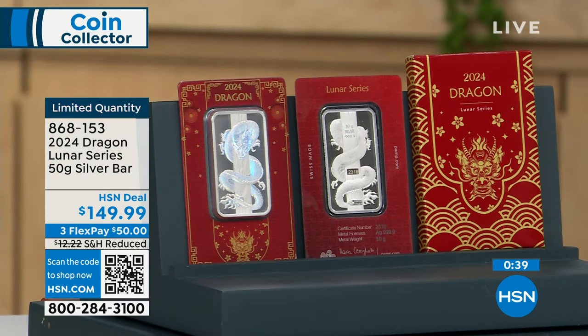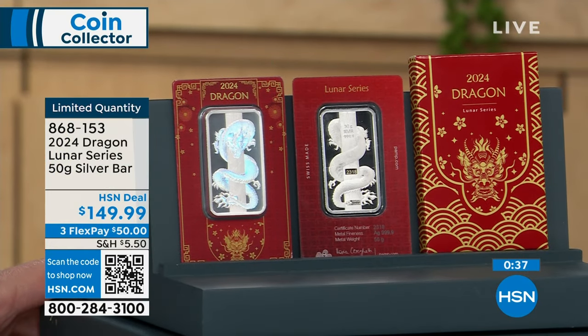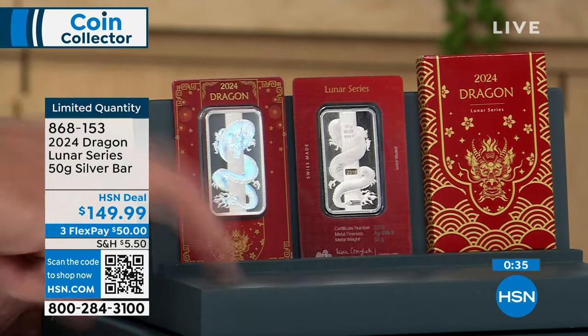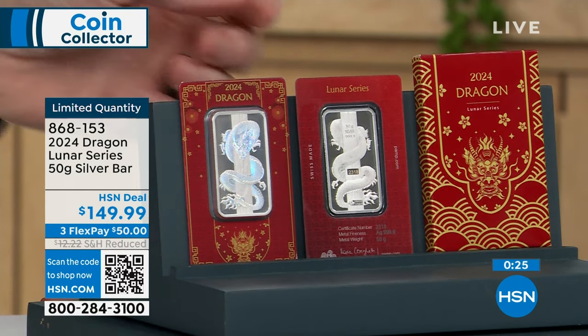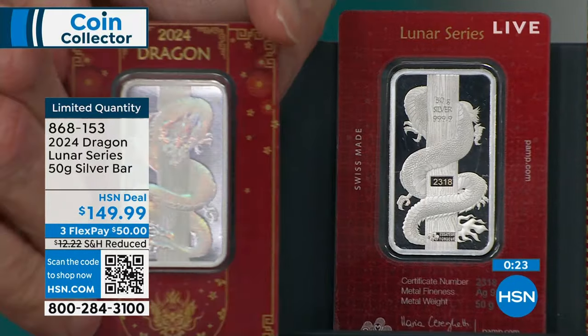I have several people I know that are having babies in 2024 — what a great gift it would be. Pick those up before they're sold out. We're approaching 200 sold and we're probably 60% sold out. Limited quantity — here's your item number: 868-153.